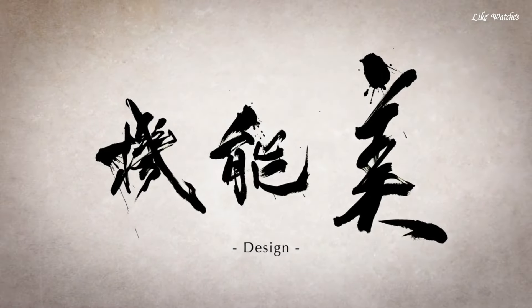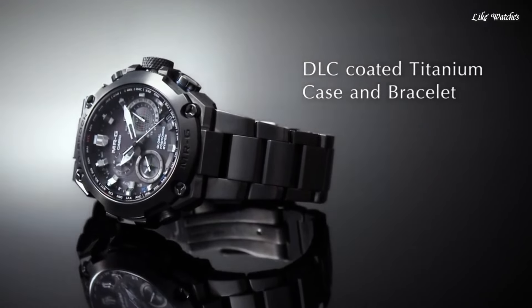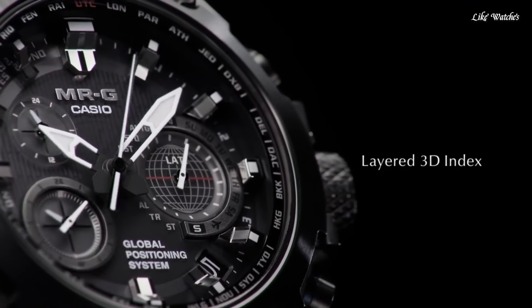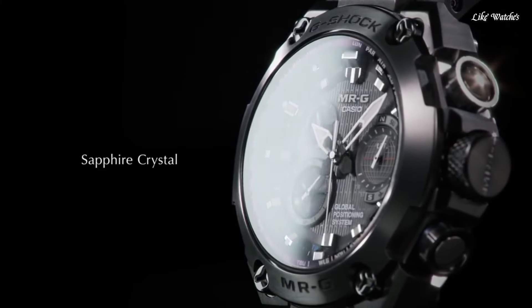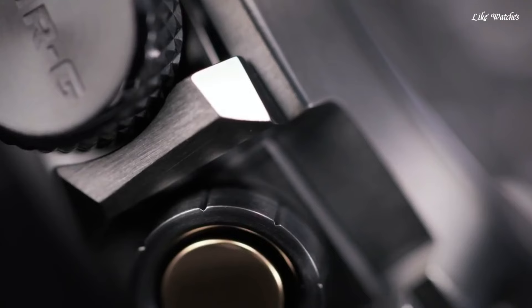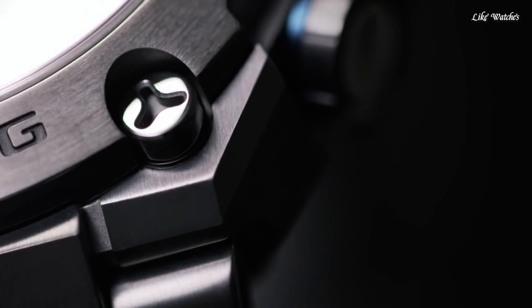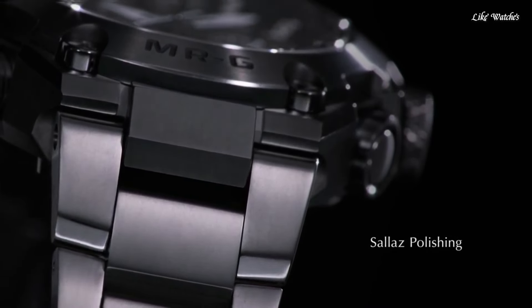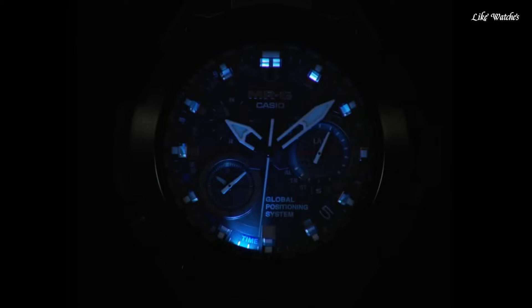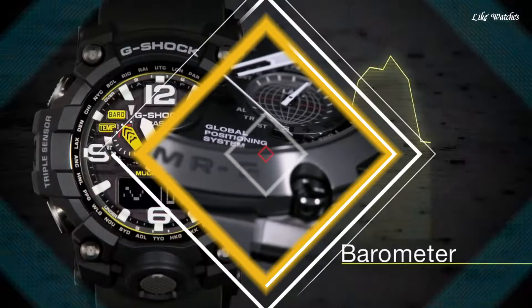Analog and digital displays provide both traditional and modern readability. Advanced functionality: GPS and radio wave reception automatically adjusts time to the precise global time, ensuring accuracy wherever you are. World time function displays the time in 27 different cities around the world. Solar-powered — eco-friendly and never needs a battery change. Water resistance up to 200 meters.